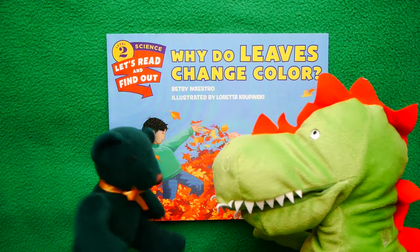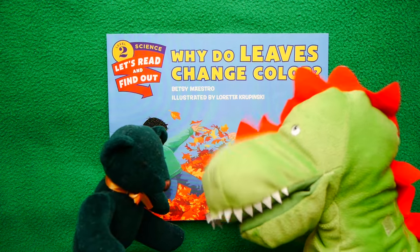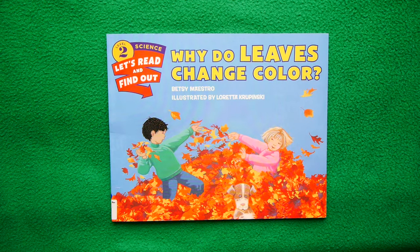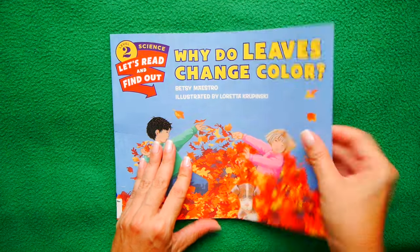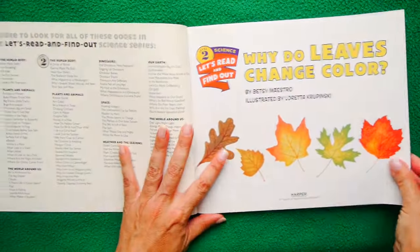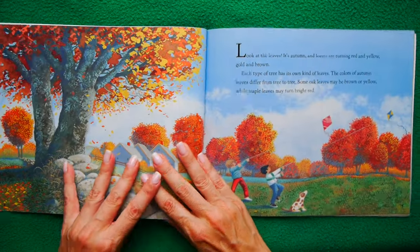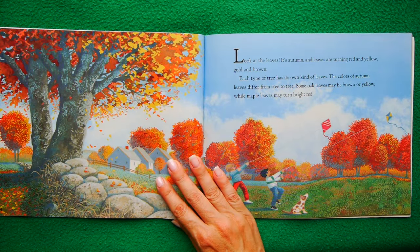I thought that worked out pretty well — it kind of sounded mysterious. I loved it. You guys are naturals at introducing the Kid Time Story Times. So why do leaves change color? We're about to scientifically find out. And away we go.